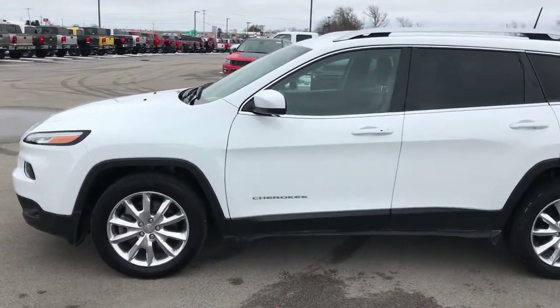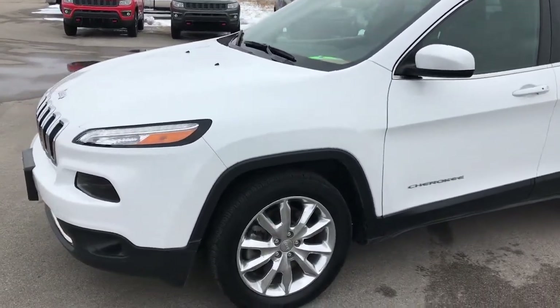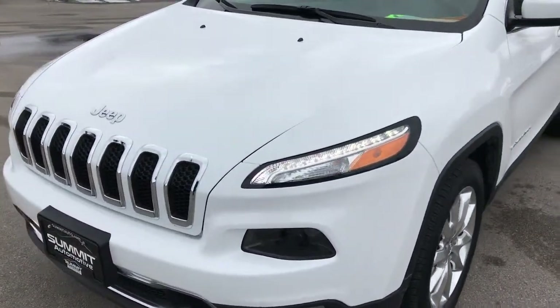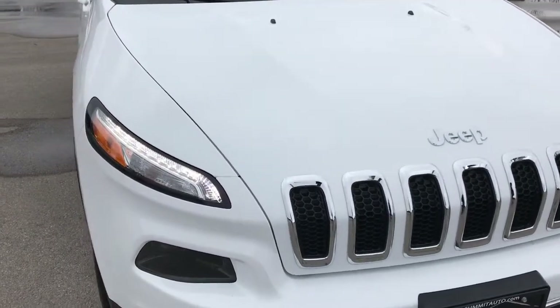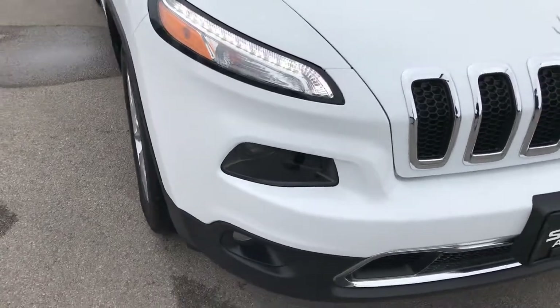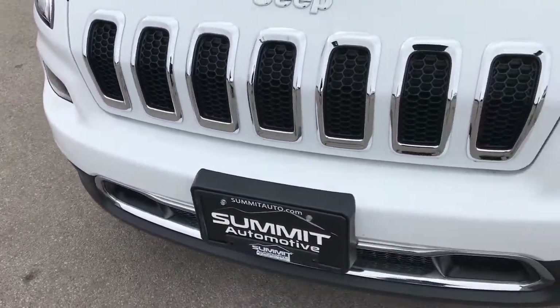This is stock number 8J209A. We are here at Summit Automotive in Fond du Lac, Wisconsin, your new and used Jeep Cherokee headquarters. Today we are checking out this super clean 2016 Jeep Cherokee Limited front wheel drive. This vehicle has the 2.4-liter multi-air motor, which pumps out 184 horsepower.